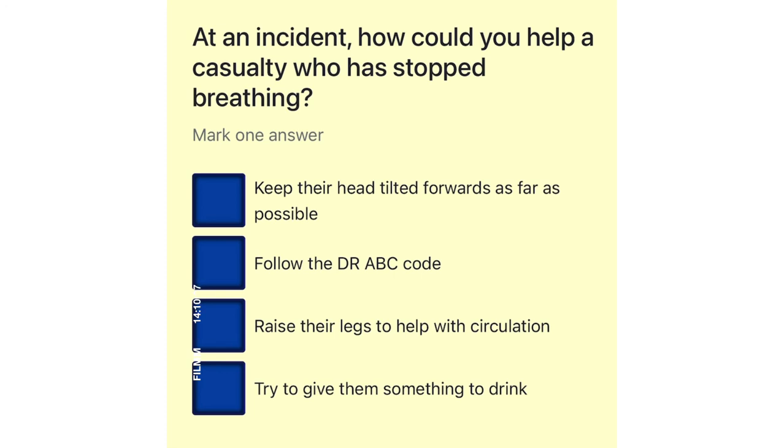At an incident, how could you help a casualty who has stopped breathing? Keep their head tilted forwards as far as possible. Follow the Dr. ABC code. Raise their legs to help with circulation. Try to give them something to drink.